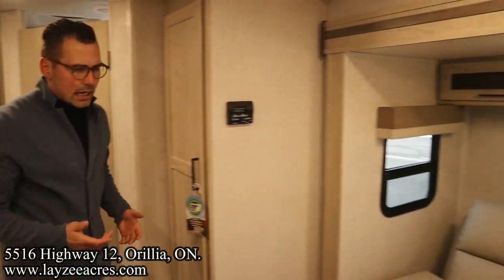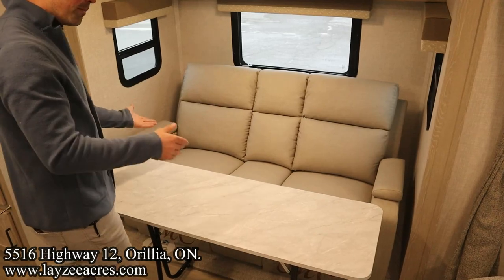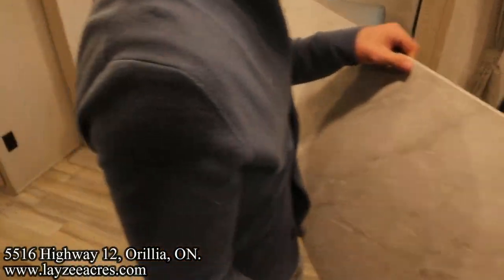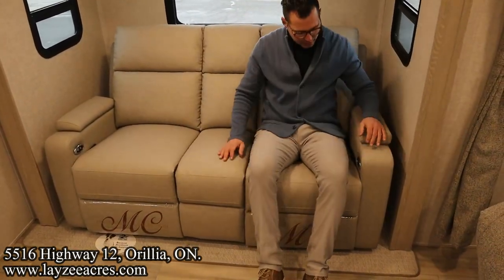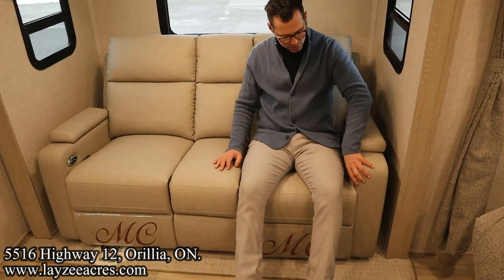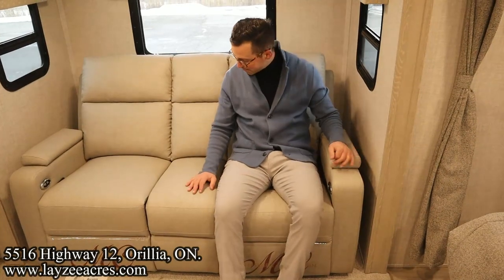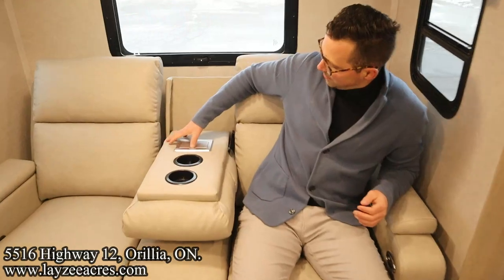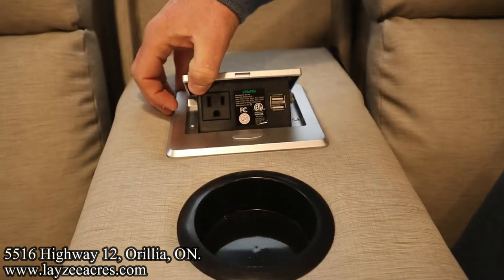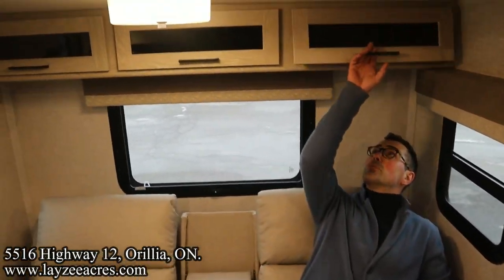Coming out of the washroom, let's take a look at this theater seat slash dinette. It's a movable table, so when you're eating inside you have that option, but when you're not eating you've just got this awesome theater seat. It's manual reclining and it's also got a little lumbar support — just push pressure into the center of your back. Cup holders, and we've also got a receptacle and USB built in. Windows here in the slide, storage across the top.